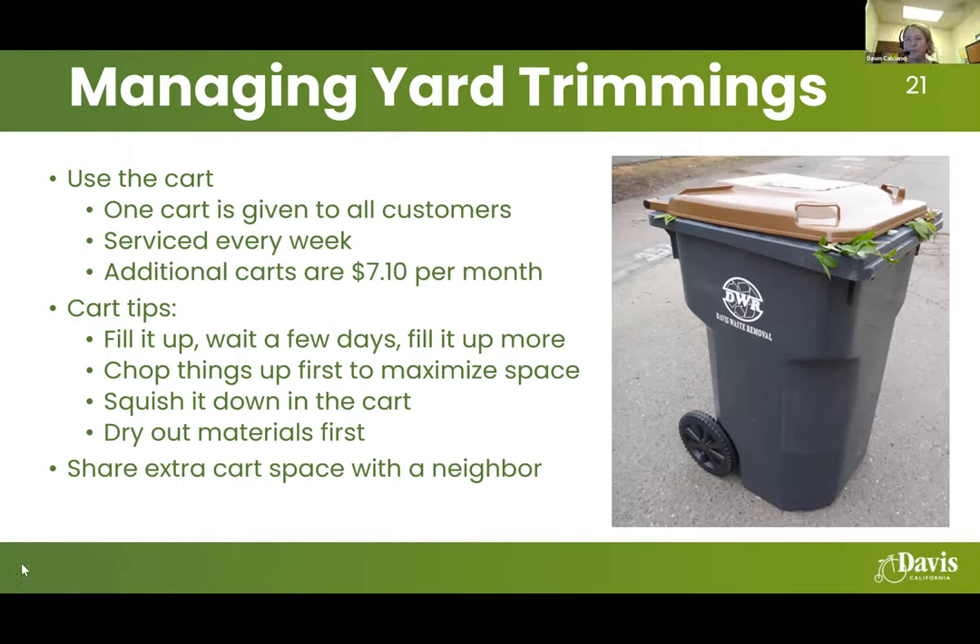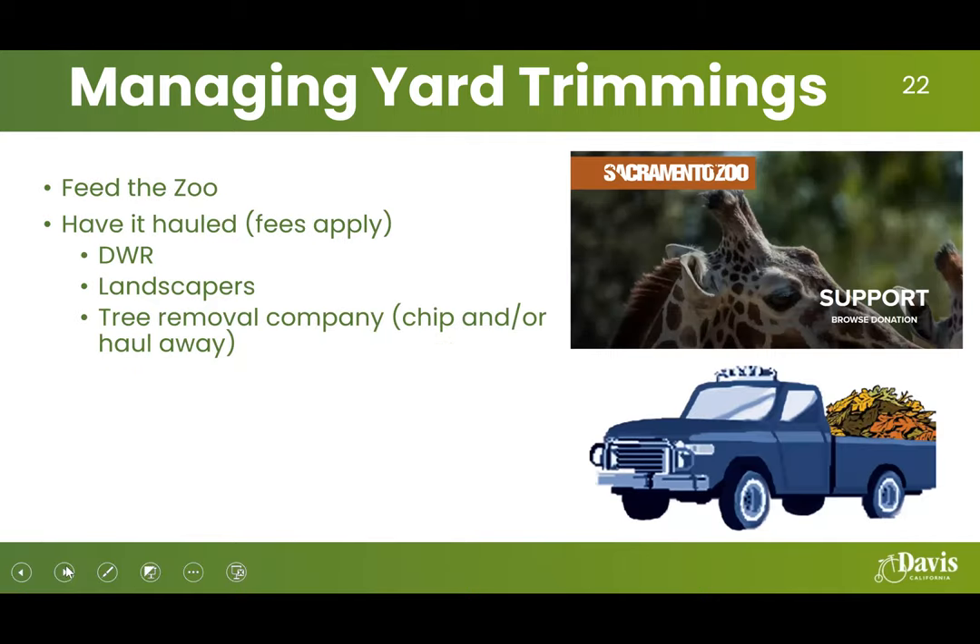Use your organics cart as much as you can — that material goes to the composting facility located at the landfill. Your organics cart is serviced every week and you can get additional carts if needed. It's October, so we also have on-street yard material pickup for most of Davis — that service runs every other week.